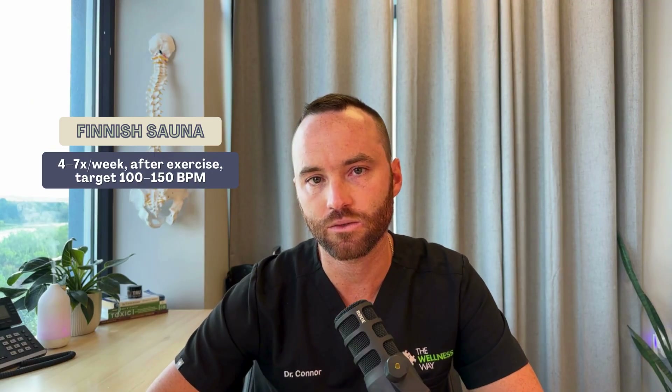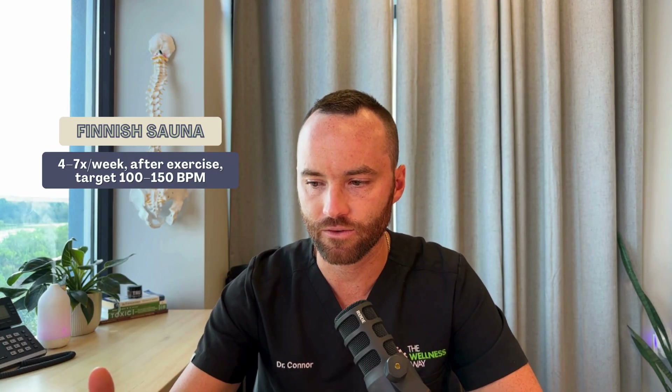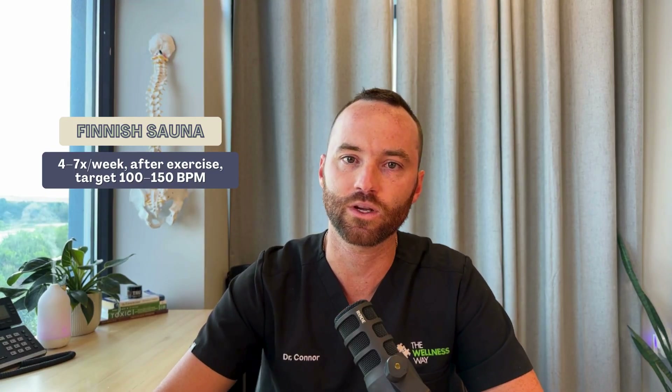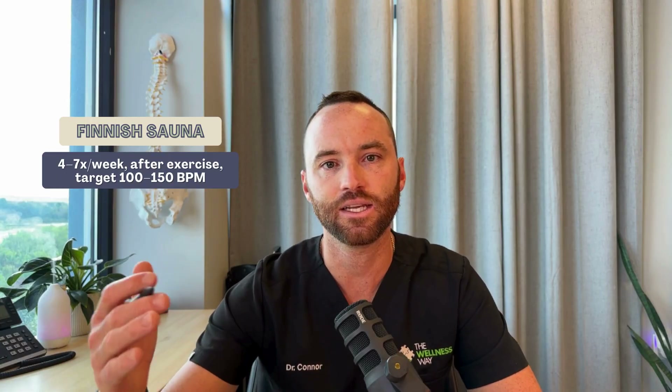For the Finnish sauna, we want to use it about four to seven times per week. One of the best times is immediately following exercise. The heart rate goal is to get it up into the 100 to 150 beats per minute range — that's how we know we're getting cardiovascular benefit. A lot of heat shock proteins are really released once that core body temperature gets up to 101.3 degrees. Many people in Finland and Sweden also do a cycling approach — going into the sauna for 15 minutes, coming out, doing a cold rinse, and then going back in. That heating and cooling cycle does increase the adaptation you're going to see.